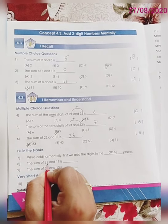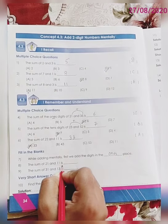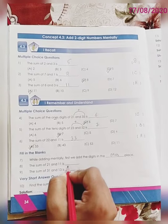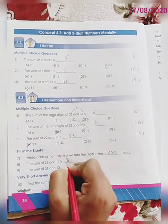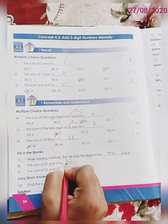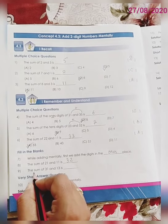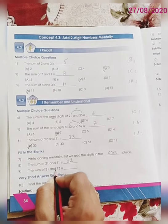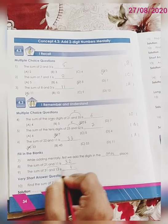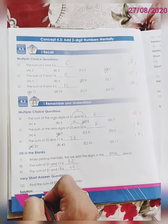Question number 8. The sum of 21 and 11 is? The correct answer will be 32. 1 plus 1 is 2, 2 plus 1 is 3, so the answer is 32. Question number 9: the sum of 31 and 13 is? 1 plus 3 is 4, 3 plus 1 is 4, so the correct answer is 44.